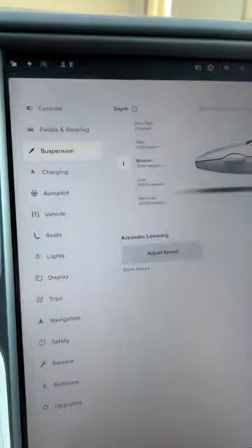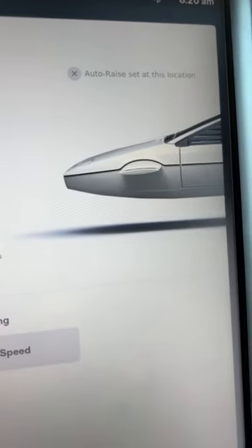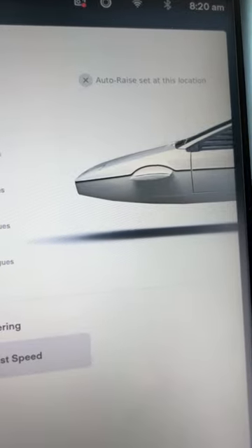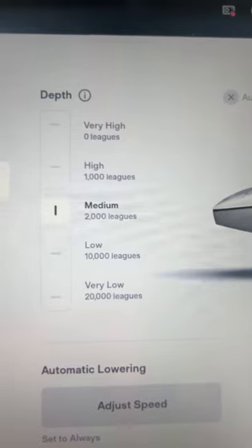Now when we go back to suspension, you see that the car has now changed to James Bond's Lotus Esprit. This is the car that he drove in the 1977 film The Spy Who Loved Me, and it's also the car that turns into a submarine, and that's why the ride height is now labeled as depth,